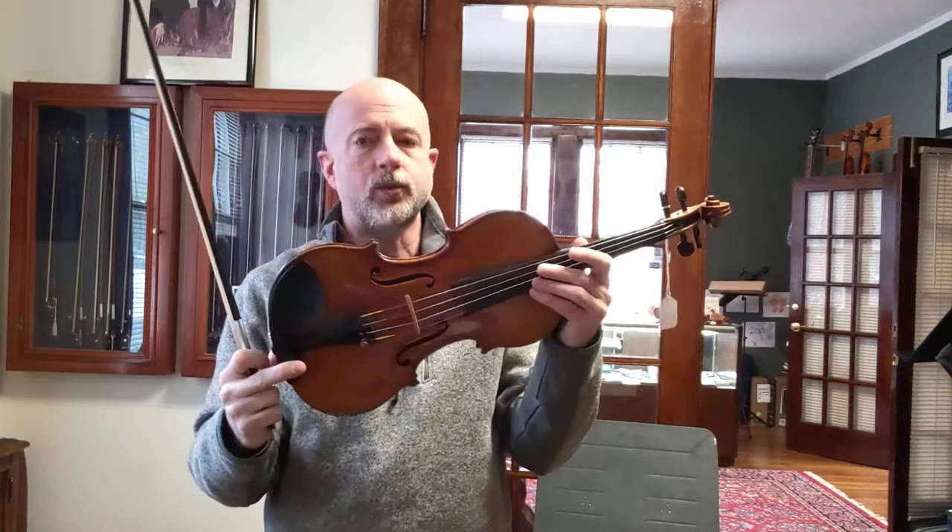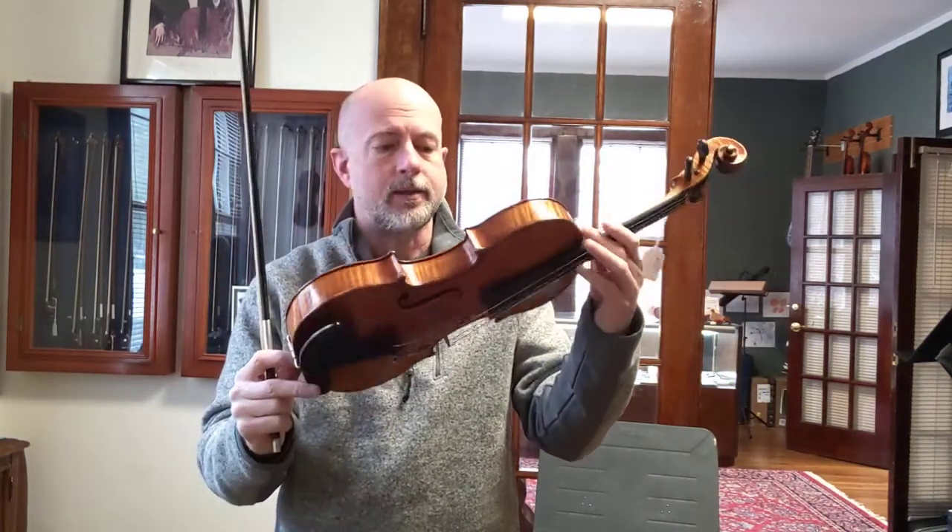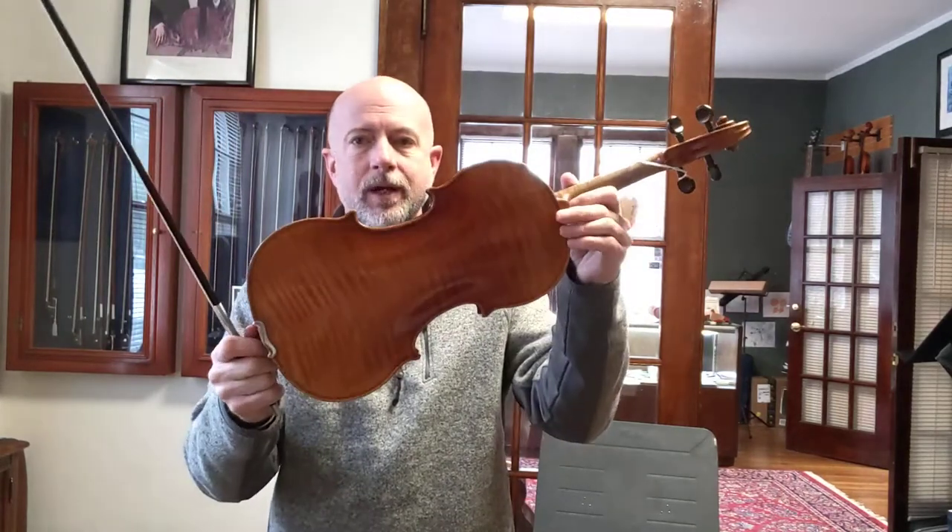Hello. I have a 1926 Roth. It's in excellent condition. This instrument is $6,500.